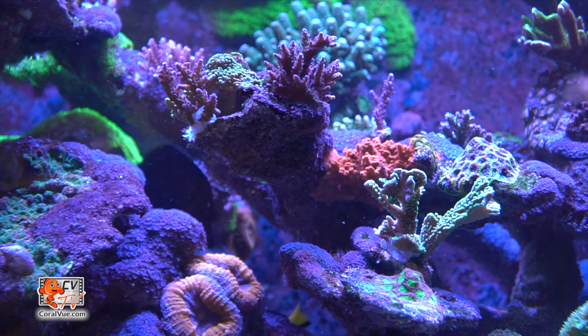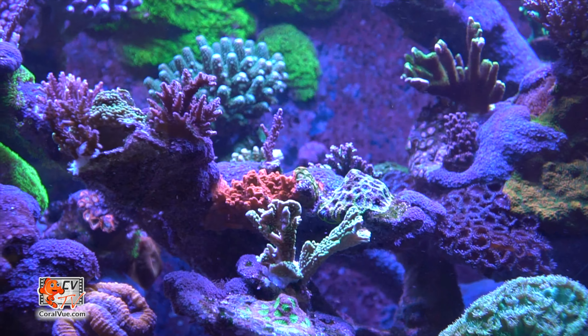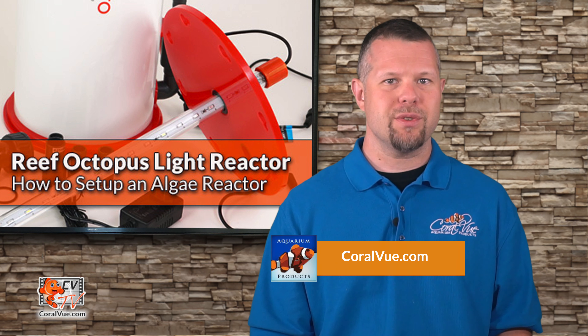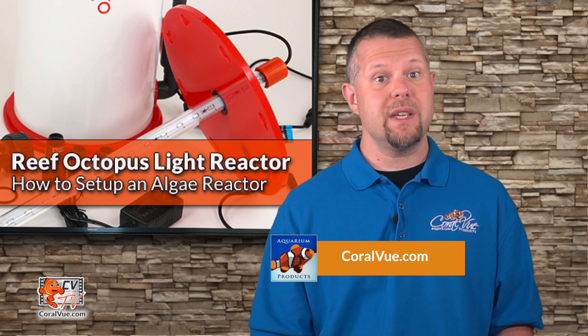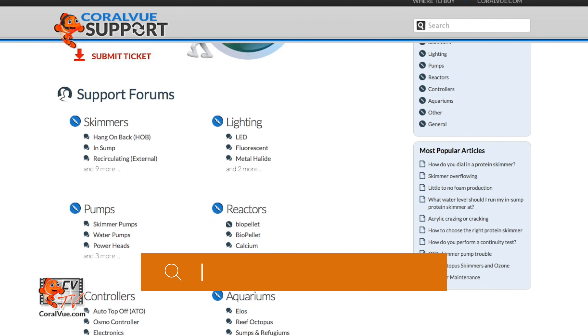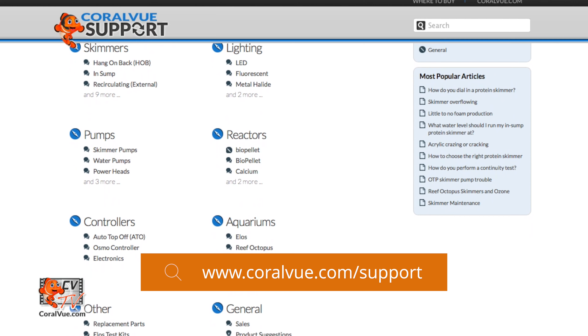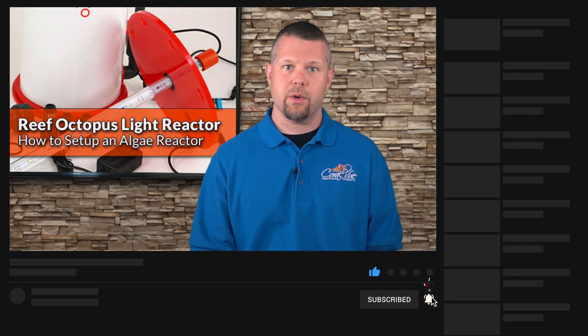As reef hobbyists, we have one single job: maintaining water quality. That is the key to enjoying a tank full of happy and colorful corals. If you would like to learn more about the Reef Octopus Light Reactor, including detailed specs and high-quality pictures, head on over to CoralVue.com. If you have any questions or issues with the product, don't hesitate to visit our support portal at CoralVue.com/support. Don't forget to subscribe to our YouTube channel to stay up to date on all the latest product reviews and tutorial videos. You can also follow us on Twitter at CoralVue and give us a like on Facebook at Facebook.com/CoralVueAquariumProducts.